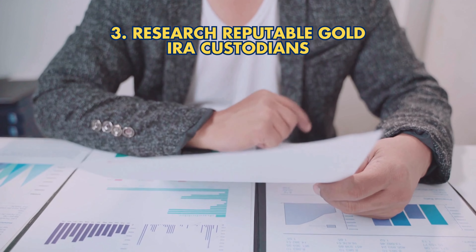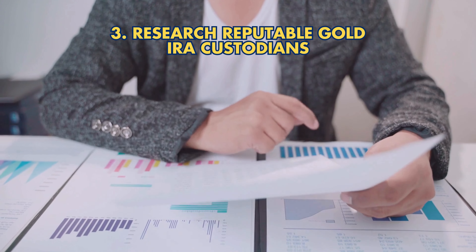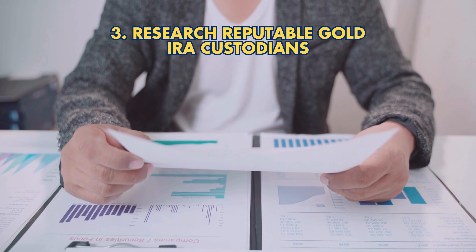Strategy 3: Research reputable Gold IRA custodians. Choose a trustworthy custodian to ensure security and compliance.